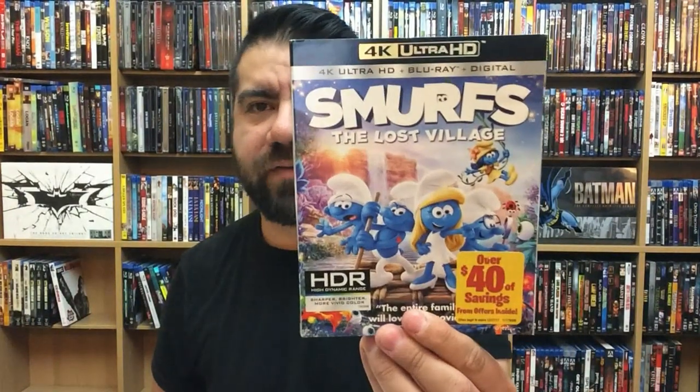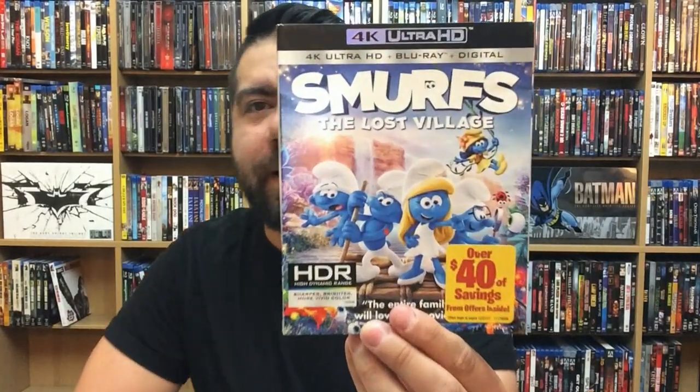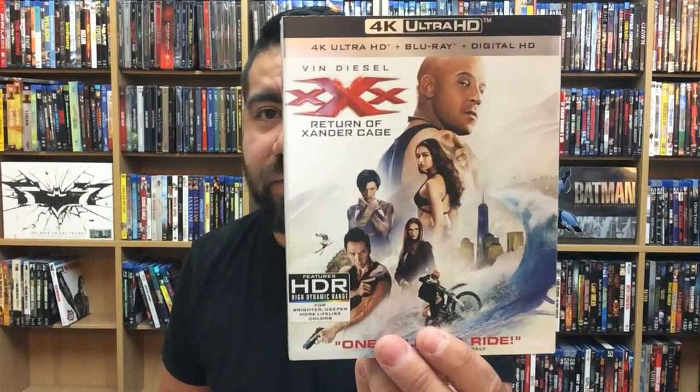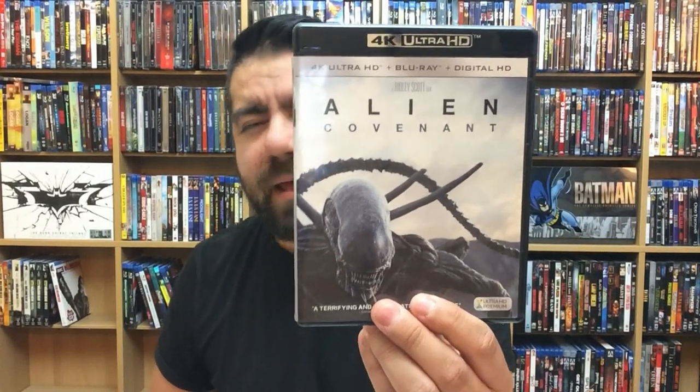Next up is Smurfs: The Lost Village — or as I like to call it, Trolls 2, because it was basically a Trolls movie. Looked pretty neat in 4K; Sony Pictures did the 4K transfer very well. Triple X: The Return of Xander Cage — decent movie, looks really nice in 4K with all the action. Alien: Covenant — I love this in 4K. It's a very dark movie, but with 4K you can see details even in the darkest scenes; the black levels look really nice.